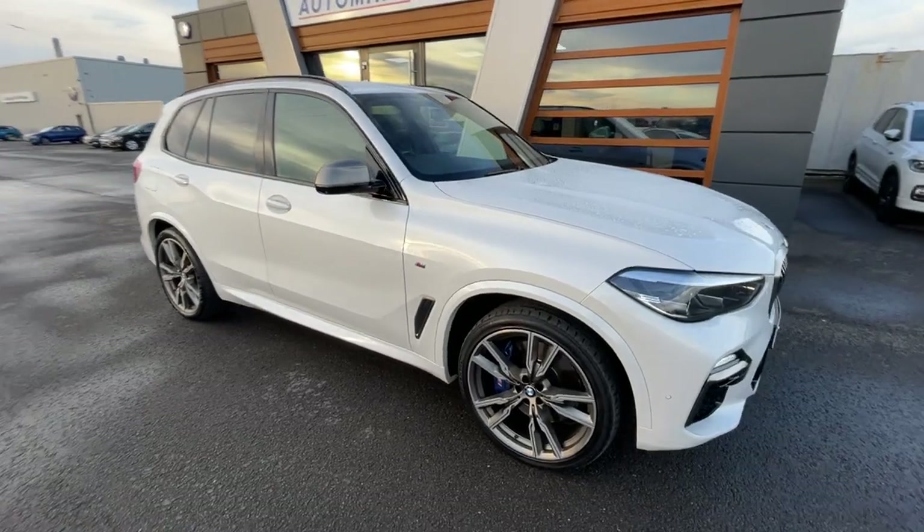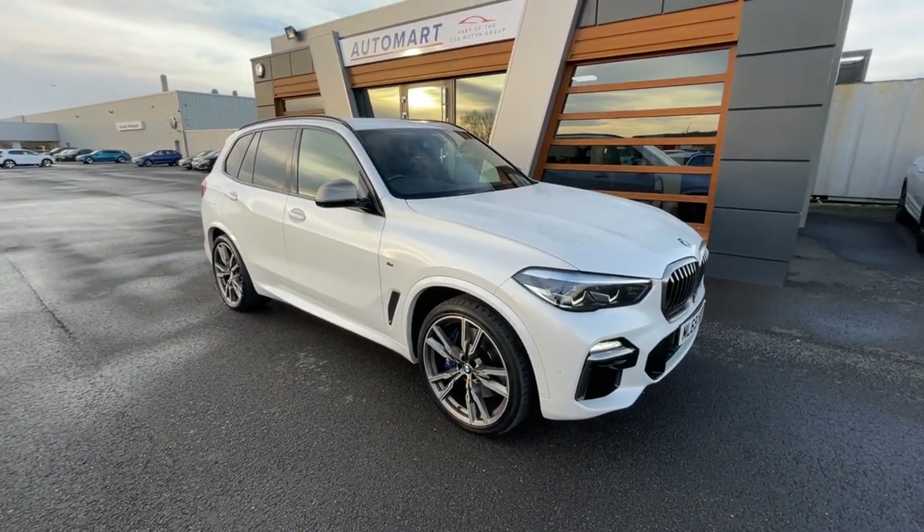If you like the car, give us a call or send us a message regarding any finance or part exchange queries. Cheers guys.